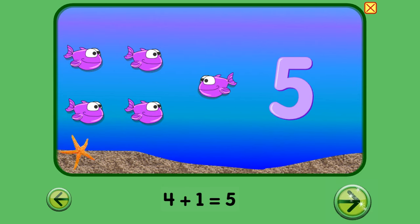Bye, Backpack Bear. Thank you fishies for teaching us that four fish plus one fish equals five fish. We'll see you next time. Bye. Bye.